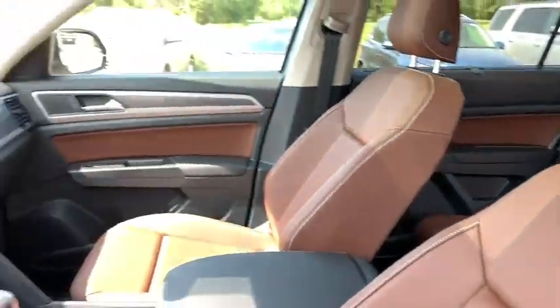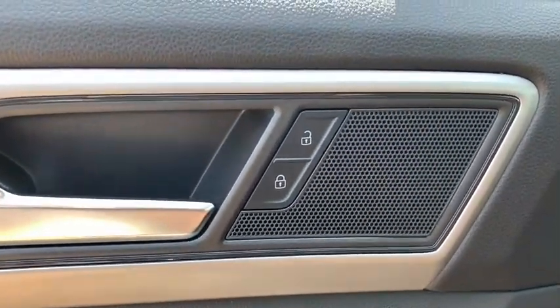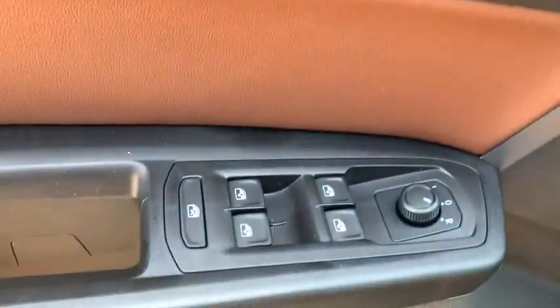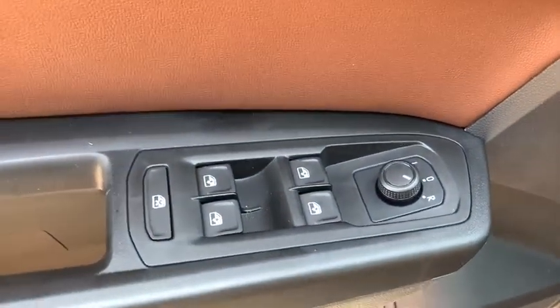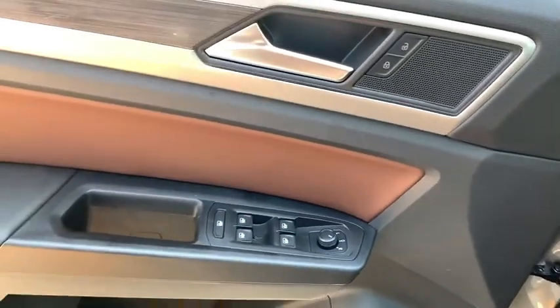Here are some of this vehicle's great options: power passenger seat, power liftgate, keyless entry, all-wheel drive, navigation system, third-row seat, remote engine start, backup camera, leather-wrapped steering wheel, power steering, driver lumbar.